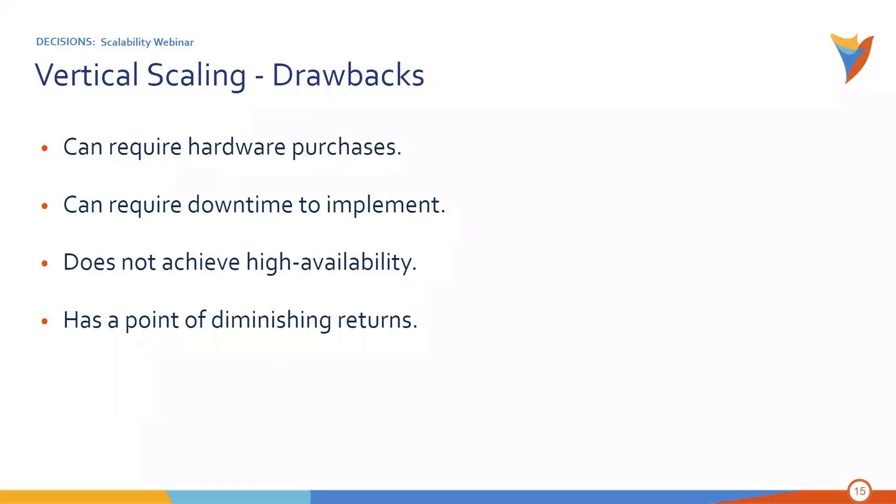Some of the drawbacks of vertical scaling: it can require hardware purchases, just depending on your particular environment and architecture. It can require downtime to implement — you may have to take the system down, add those additional resources, and bring it back up. It does not achieve high availability — by adding additional resources to one server, you don't have a redundant environment. And it does have a point of diminishing returns: as you're scaling a system up, there comes a point where it simply is not going to be able to handle a particular load no matter how many resources you put in.